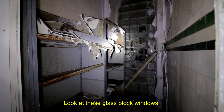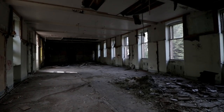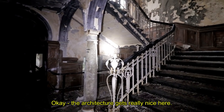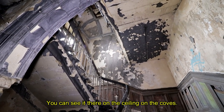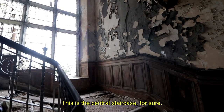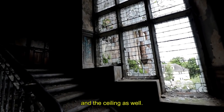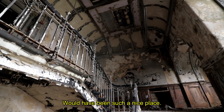Look at these glass block windows. Wow, look at this banister — the architecture gets really nice here. You can just see it there on the ceiling of the coves. This is the central staircase for sure. Look at that stained glass window, and the ceiling as well. Oh, it's such a shame — it would have been such a nice place. Hopefully they can convert it with what remains, but it's going to take a long time.